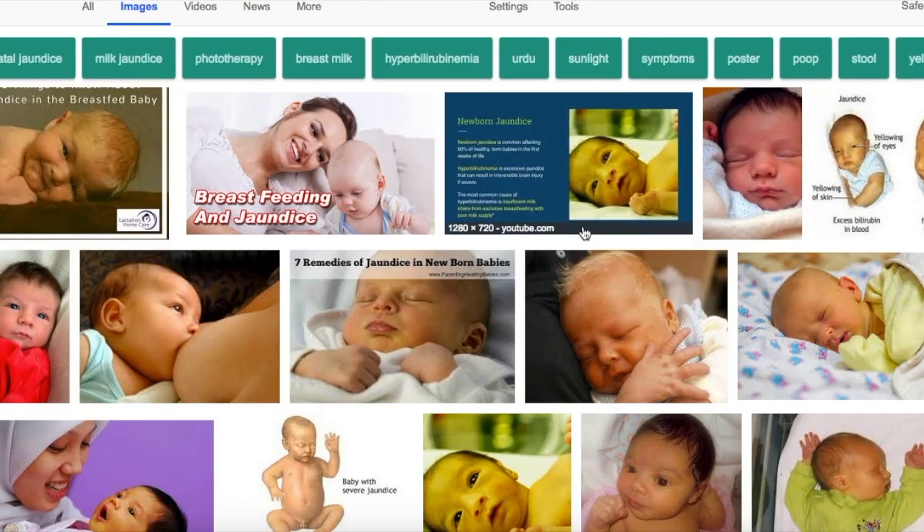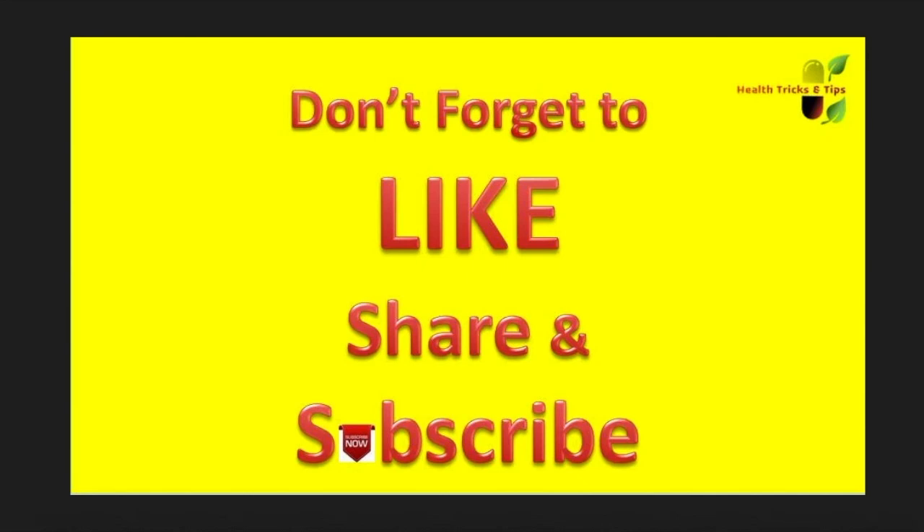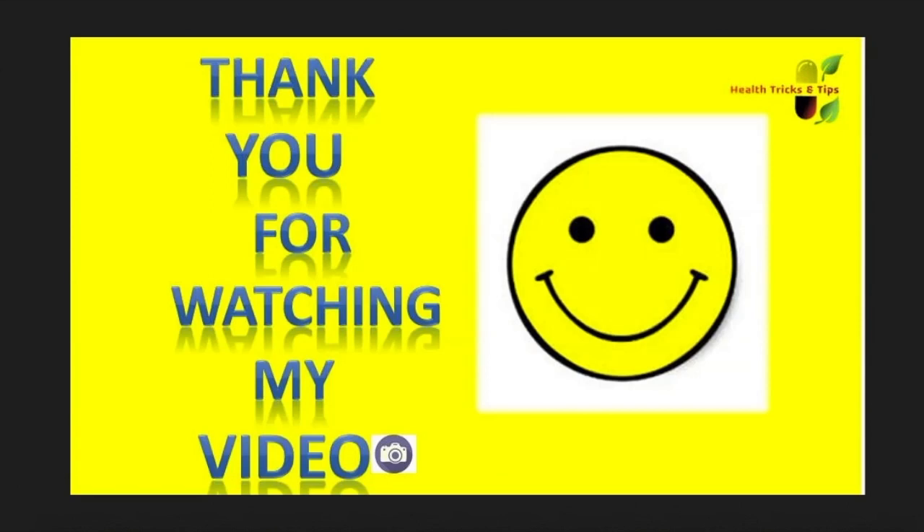So that was all the information on jaundice that usually happens in newborn babies. Hope you liked the video. If you did, please hit the like button, subscribe to the channel, and share this video with friends who may need this information.